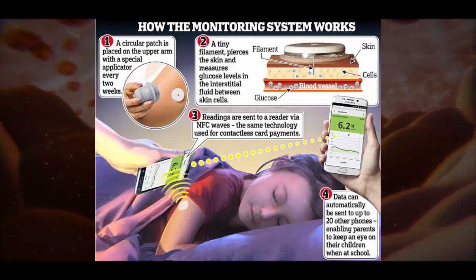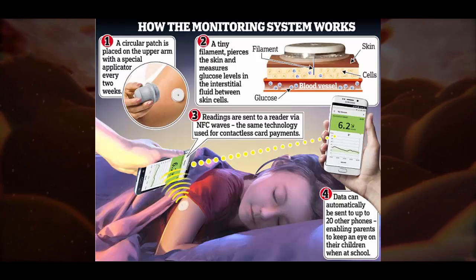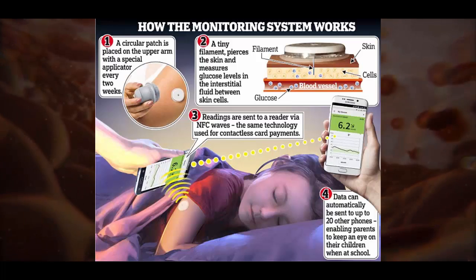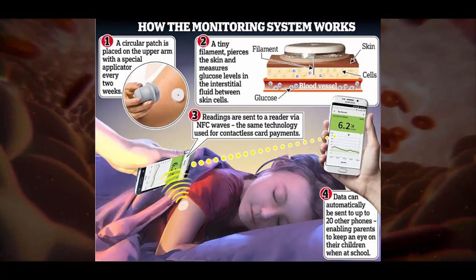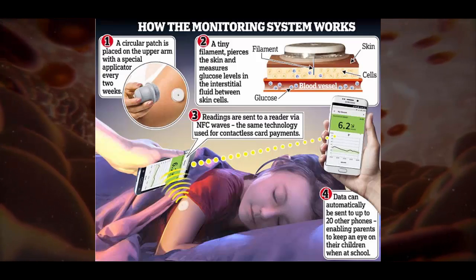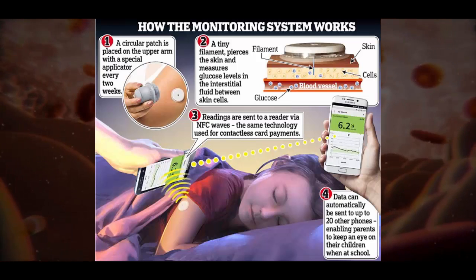The patch is placed on the back of the upper arm and a tiny filament goes through the upper level of the skin, reading the glucose levels in the substance between skin cells. The information is transferred from the patch to a smartphone by flash sensing — the system used for contactless card payments.